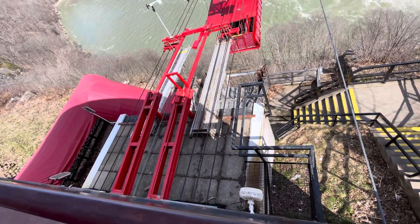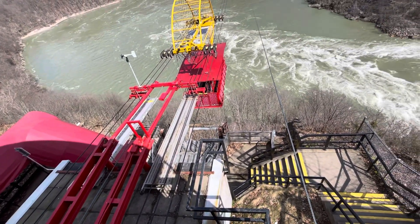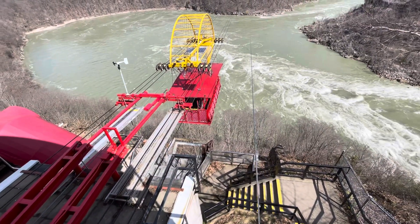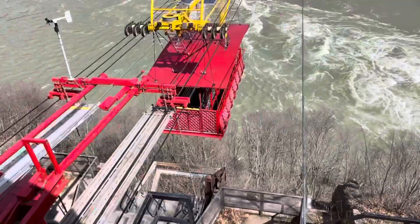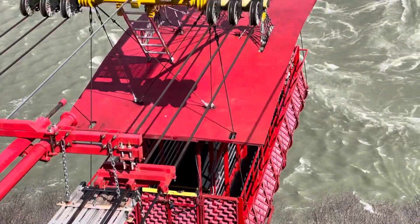Here's a good shot of the infrastructure. There's the basket — it takes you across.